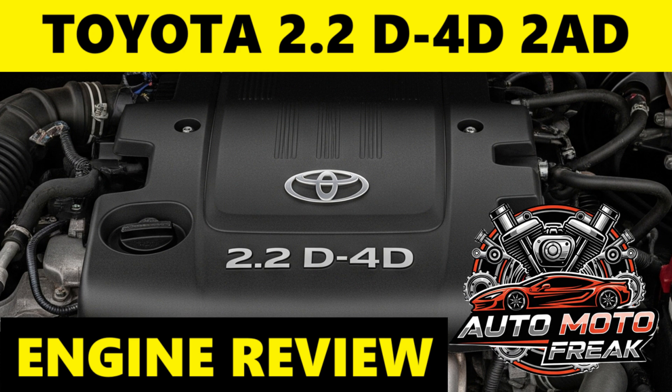Advantages: Strong power and torque — especially the 2AD-FHV — offering competitive performance. Good fuel economy contributes to lower running costs. High refinement: smooth and relatively quiet operation for a diesel. Timing chain: utilizes a timing chain, generally considered a lifetime component, reducing scheduled maintenance costs. Advanced emissions: the DCAT system was innovative in achieving low emissions. Lightweight construction: aluminum block design reduces overall vehicle weight.